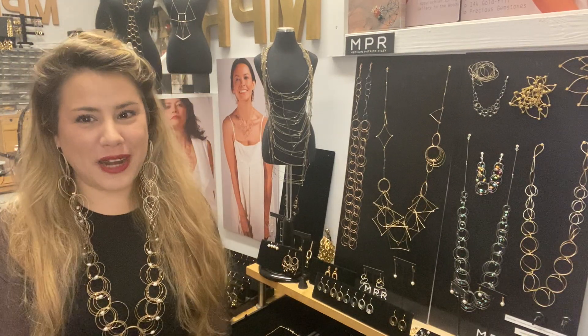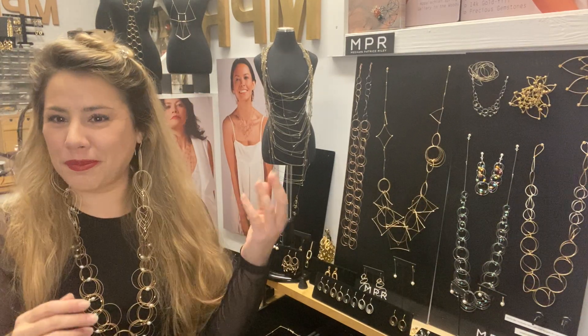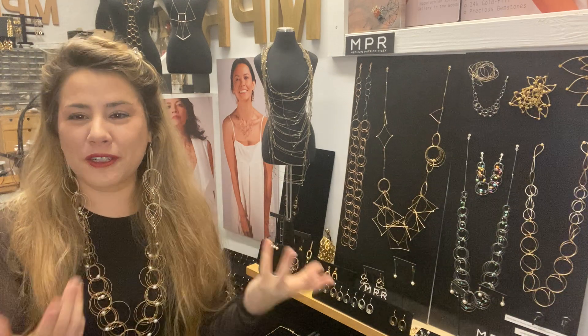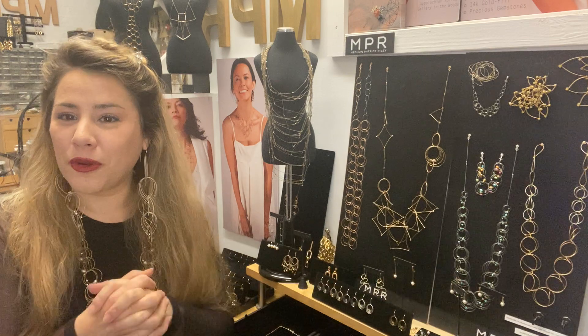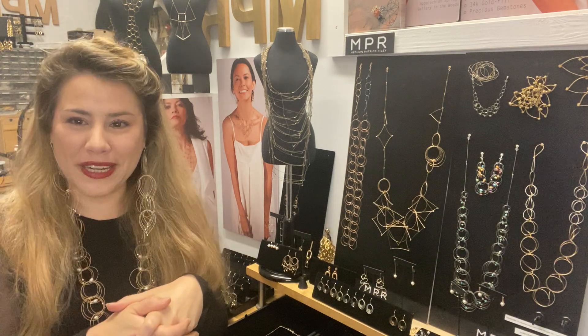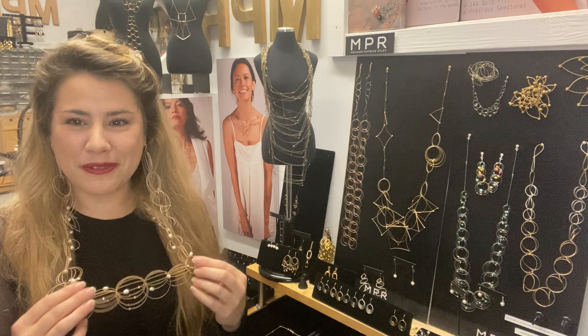Hello, I'm NPR Megan Patrice Riley and welcome to our jewelry studio. We're in Brooklyn, New York. We make everything by hand here and I'm honored to be showing you, as a woman-owned Made in NYC business, some of our jewelry. So I'm going to tell you a little bit about what we do.